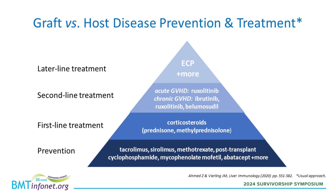If GVHD symptoms do not improve with steroids, or if they recur while steroids are being lowered or tapered, we will add what we call a second-line treatment. There are currently FDA-approved medications to treat steroid refractory GVHD — one for acute GVHD and three for chronic GVHD. If those second-line agents don't work or a patient doesn't tolerate them, then many other treatments may be considered, and one of those many treatments is ECP.